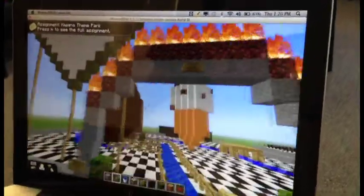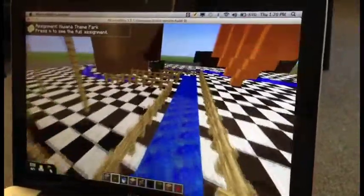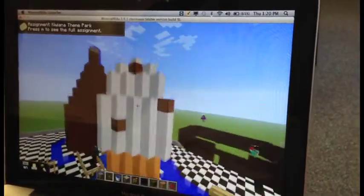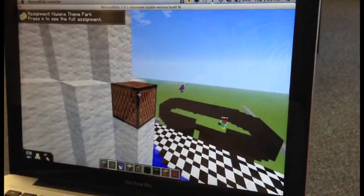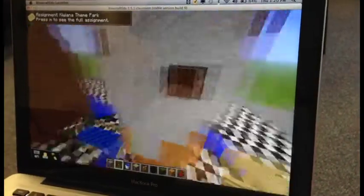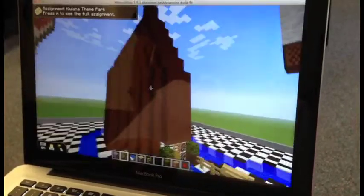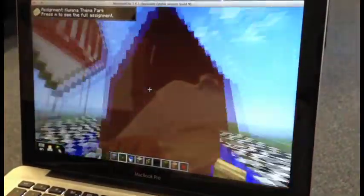Alright, so this is our entrance and so far what we've been building is a giant Hokey Pokey ice cream with note blocks as our Hokey Pokey. Then we've built an L&P bottle which we will be rebuilding, which kind of failed a little.